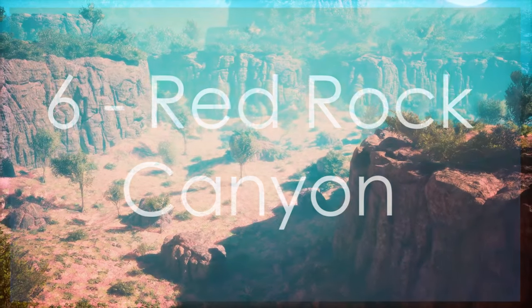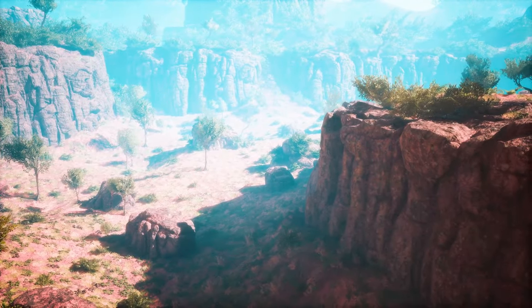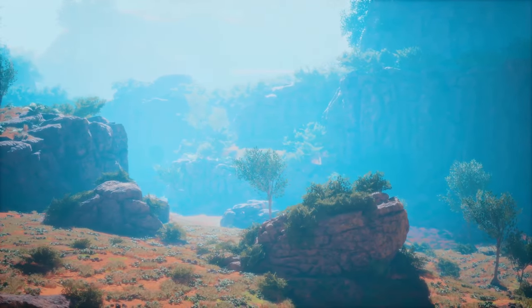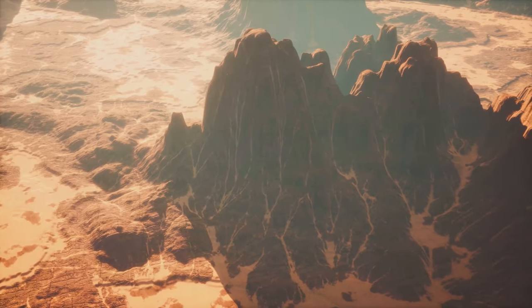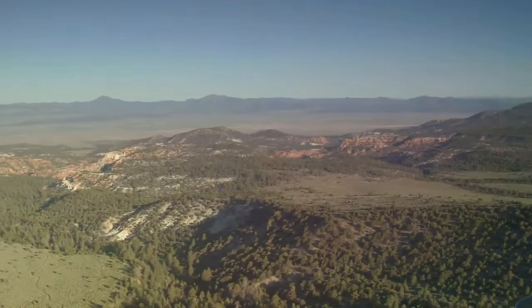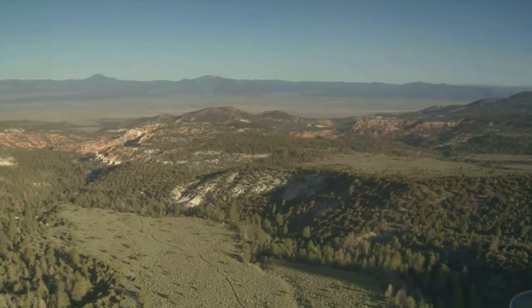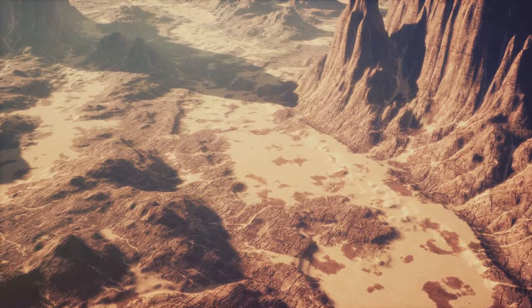Need a break from the hustle and bustle of the Strip? Hop in the car and take a short drive to Red Rock Canyon. This natural wonder offers a stunning contrast to the glitz and glamour of Las Vegas. You can hike through canyons, go rock climbing, or simply enjoy the breathtaking views of the red sandstone cliffs. Keep an eye out for wildlife — you might spot desert bighorn sheep, wild burros, or even a roadrunner. It's the perfect place to escape the city and reconnect with nature.